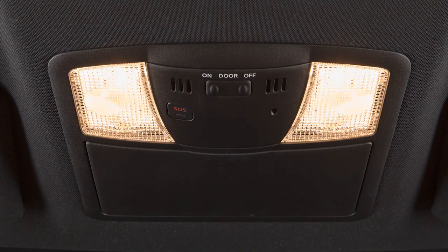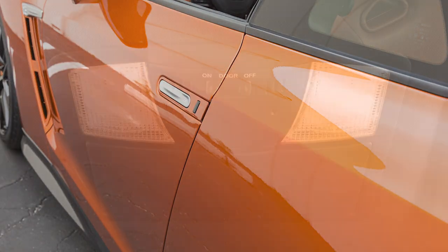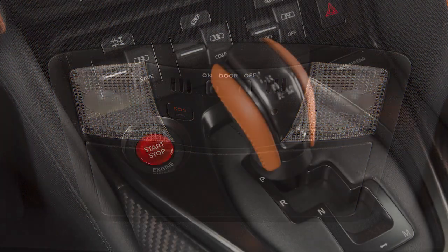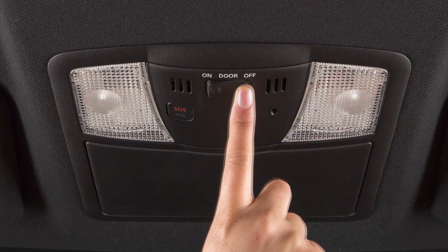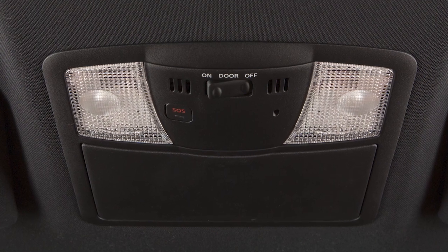In the door position, the lights will illuminate when the door is opened and will stay on for a period of time after the door is closed with the ignition in the off or lock position. In the off position, the lights will not illuminate regardless of door positions.